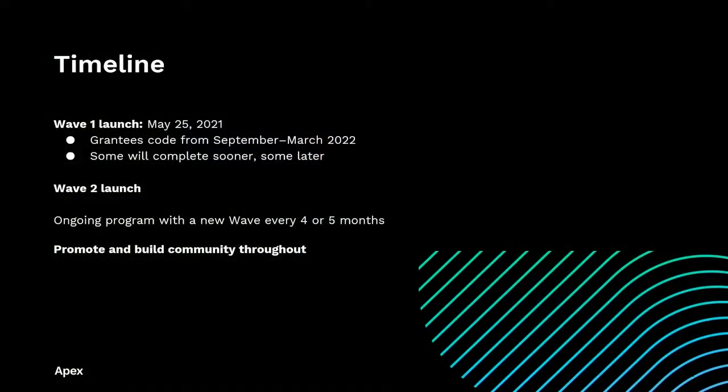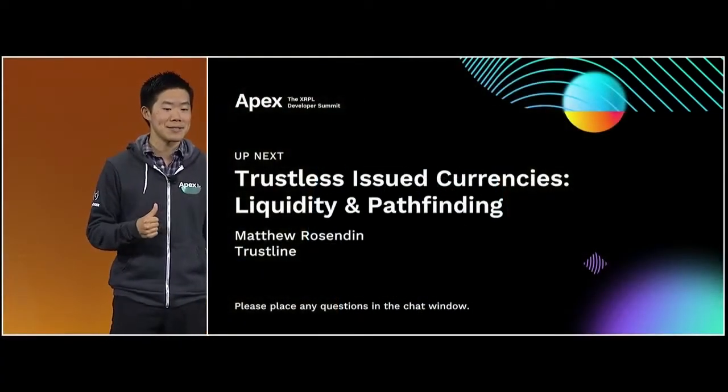Wave one is well underway. We received over 100 high-quality applications, over 60% of which were from outside of the U.S. We carefully read and evaluate every application, and then we invited the finalists to interview with us face-to-face on Zoom. The interview is our chance to get to know who you are, what motivates you, and understand your project. We get a demo or a presentation about what you're proposing and ask a whole bunch of questions. From that initial group in wave one, we selected 25 grantees, which we just announced last week.